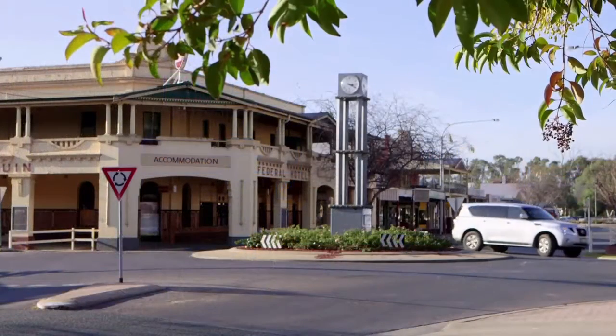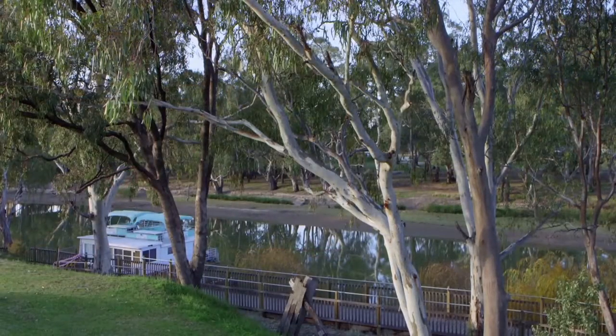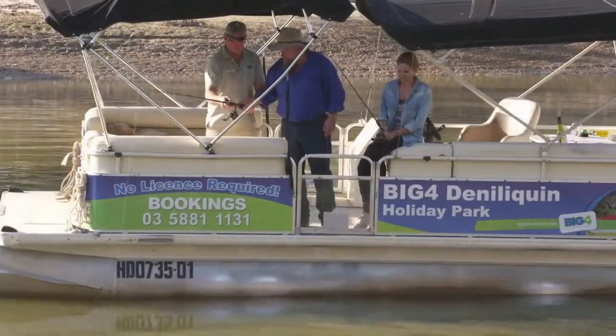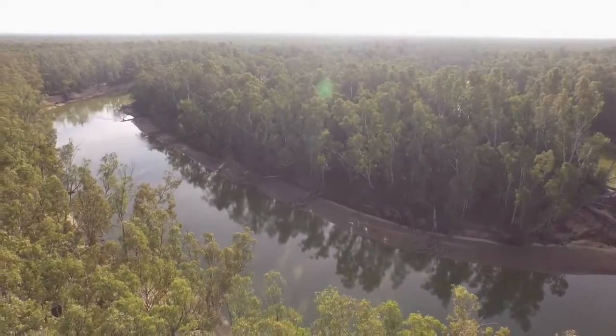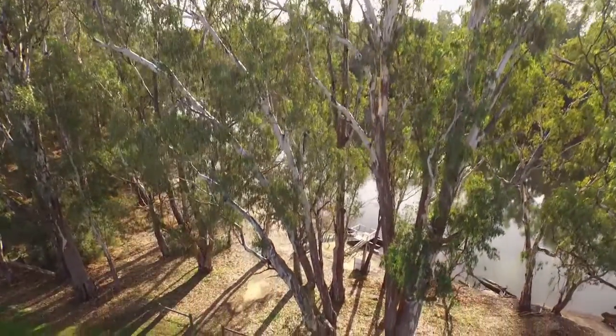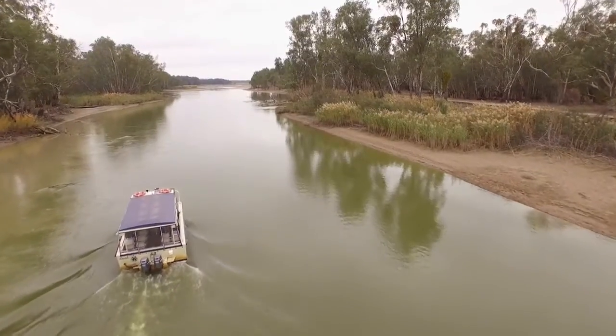I'm so proud you guys are here filming to show the rest of Australia just how beautiful Deniliquin is — the river, our waterways, our parks. It's a very go-ahead town. We have great fishing; native fish are plentiful on the mighty Edwards River. Murray Cod is the prime fish everyone wants — elusive but plentiful in Denny. Nowadays people take their photo and put them back in the river, kiss them goodbye. That tag-and-release system is why the river is so healthy and the fish are breeding so beautifully.